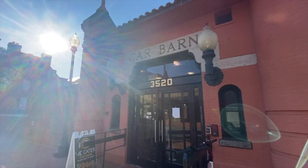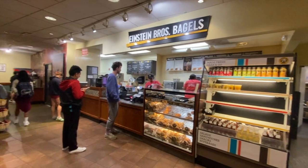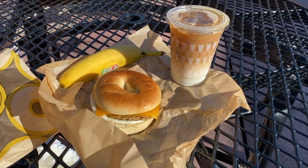Good morning, Georgetown. Here I am outside of Car Barn. I just stopped in here to get a quick breakfast at Einstein's Bagels. I got a sausage, egg, and cheddar bagel, a latte, a banana, and of course the greatest hot sauce known to man, Cholula. It's another great spot to quickly grab some breakfast, grab coffee, and it's a pretty solid food option on campus.